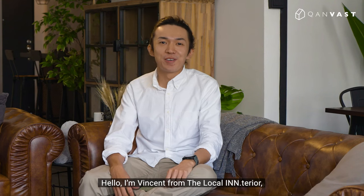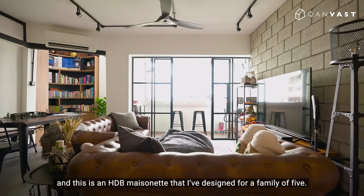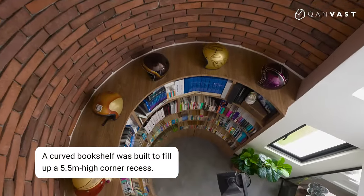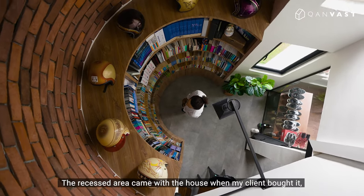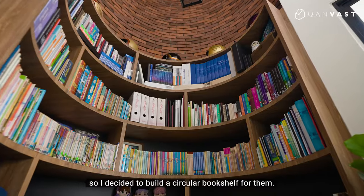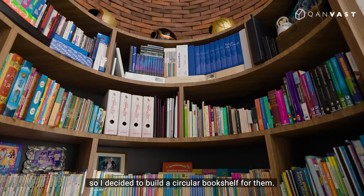Hello, I'm Vincent from the local interior and this is HTB mesonite that I designed for a family of five. The recessed area came with the house when my client bought it and they wanted a home library, so I decided to build a circular bookshelf for them.